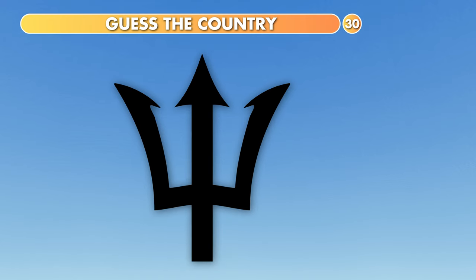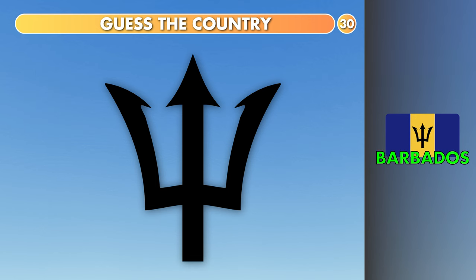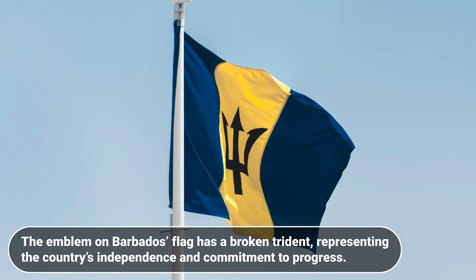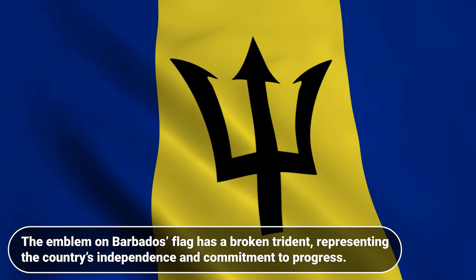Which country is it? Dominican Republic, Barbados or Bahamas? The emblem on the Barbados flag has a broken trident, representing the country's independence and commitment to progress.